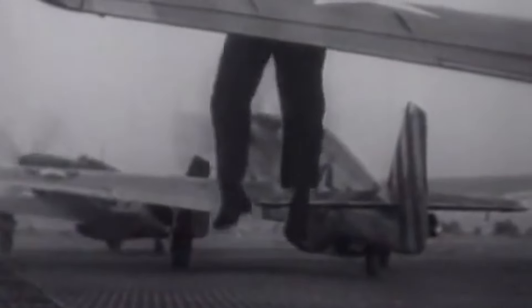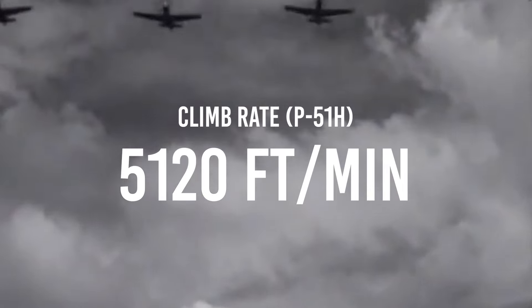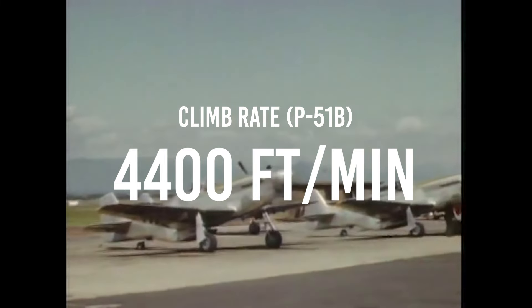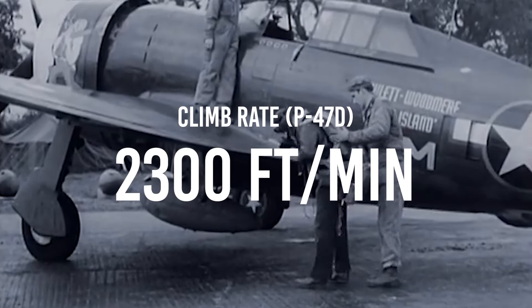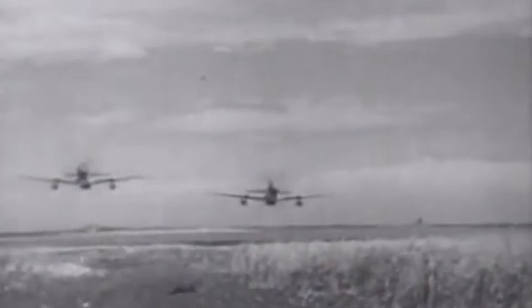Most test results placed the P-51D climb rate from sea level at around 3,400 feet per minute, whilst evaluation of the late-war P-51H model saw that number increase to 5,120 feet per minute, perhaps the best climb rate of any American prop aircraft during the war. Surprisingly, the earlier P-51B actually outperformed the D model with a climb rate of 4,400 feet per minute. Early P-47D variants had a climb rate of 2,300 feet per minute, while some later D variants achieved up to 3,300 feet per minute, peaking at around 10,000 feet. The P-51D held maximum climb rate potential at sea level, which began to drop off above 4,000 feet.